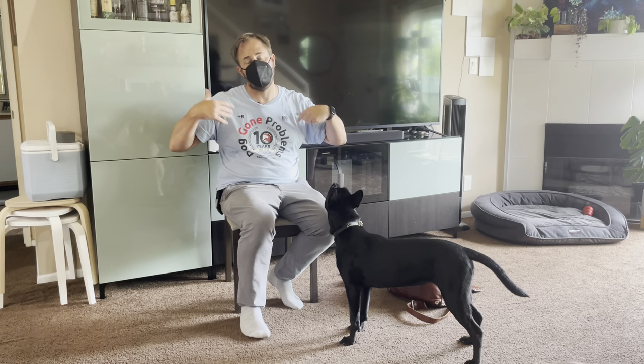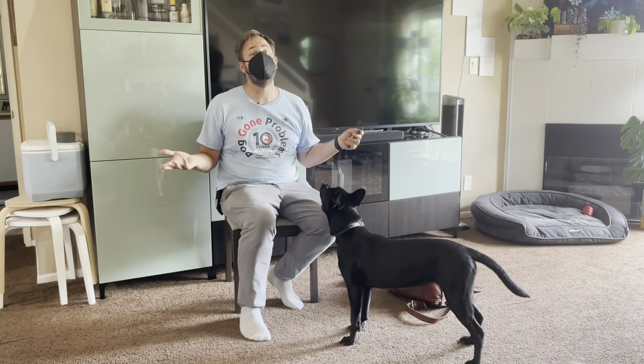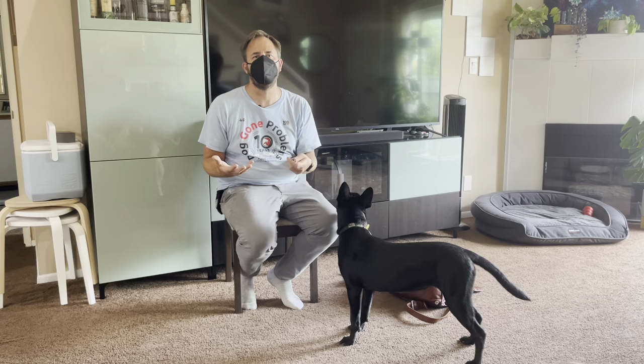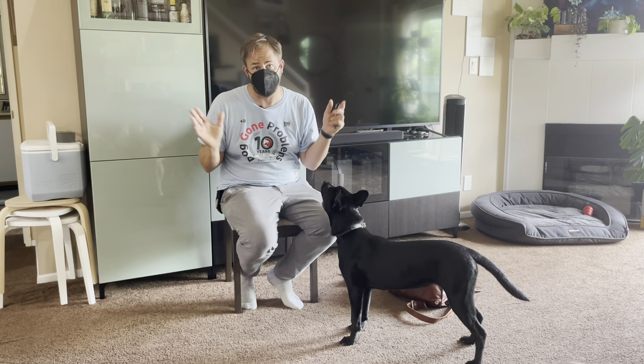It would be nice if she could be in a puppy class where she gets to play with other puppies. The format I use is 45 minutes of training and 15 minutes of play at the end — that might be too much for her. But the goal is to get her around other dogs where she's not reactive and gradually collapse the distance. That's really a summation of what we were doing in the video above.